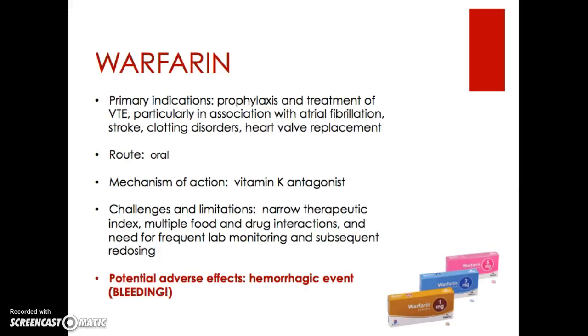Moving on to warfarin — for the last half century it has been the gold standard for oral anticoagulation. It has many challenges and limitations, so it's being phased out in favor of new oral anticoagulants. Warfarin still is on the market and we still discharge patients home on it, so it's worth mentioning. Its primary indications are prophylaxis and treatment of VTE, particularly in association with AFib, stroke, clotting disorders, and heart valve replacements. It is administered orally and is a vitamin K antagonist.